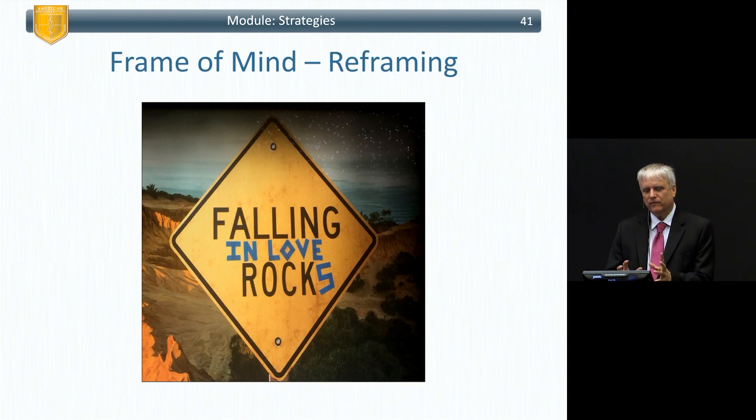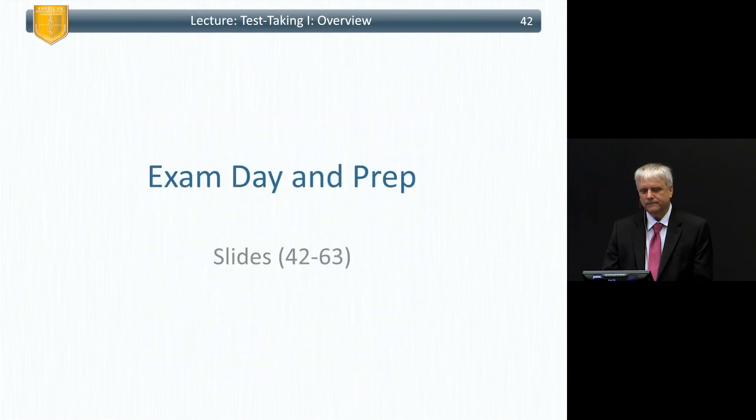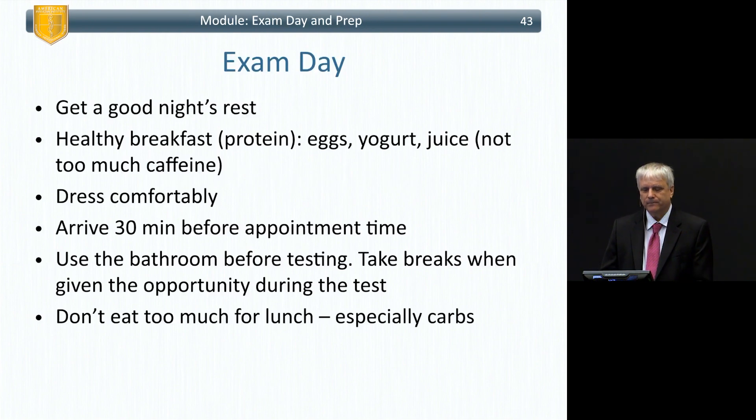Frame of mind — you have to reframe how you think of these things. On exam day, get a good night's rest — easy to say, hard to do. A protein breakfast is good because if you eat just carbs, you'll raise your blood sugar, spike your insulin, then get hypoglycemic. When you're hypoglycemic, you don't function as well. So: eggs, juice.